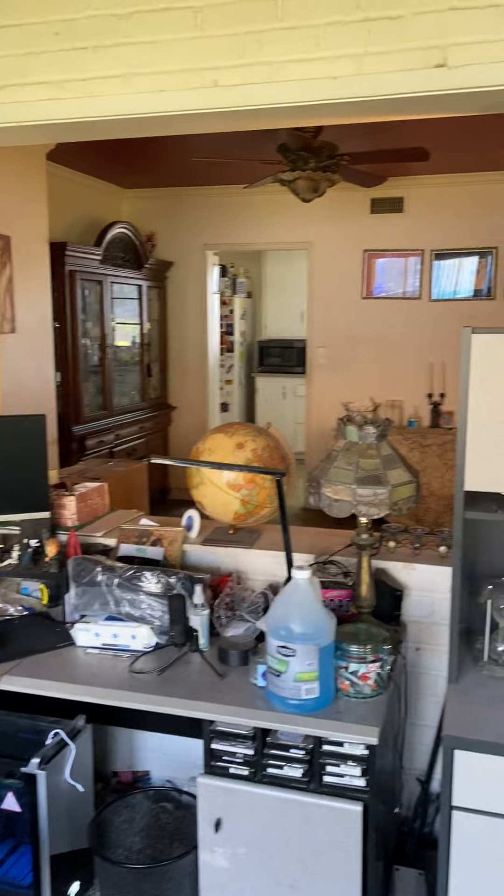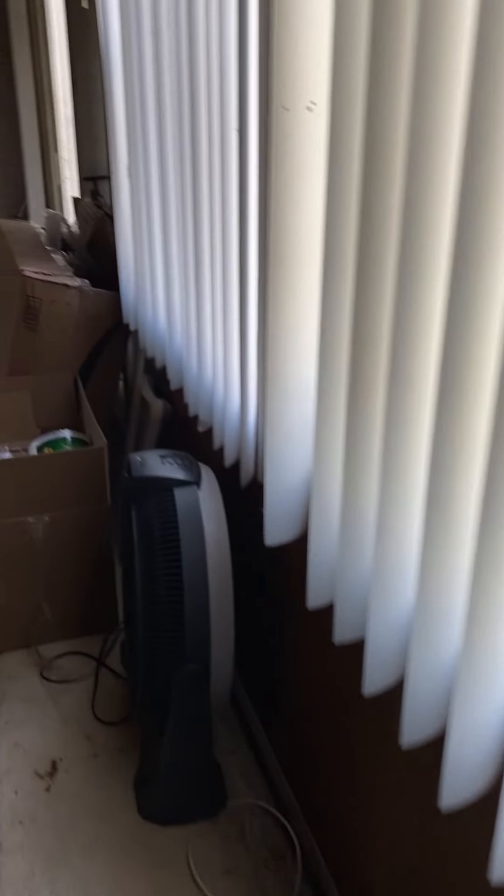They've added on and enclosed a patio. Is this permitted? Yes, okay. Permitted, according to the owner. And then they've added in here. Yeah, we got some water intrusion down here. I'm not even sure if this part is legal.